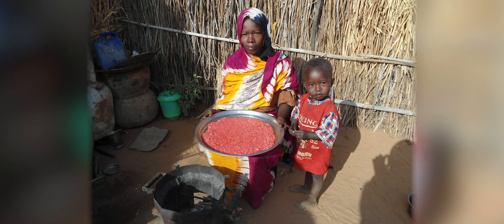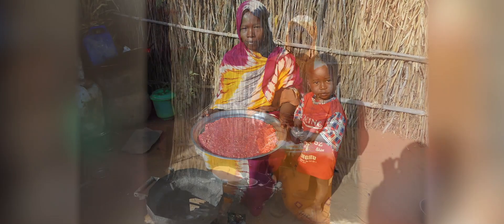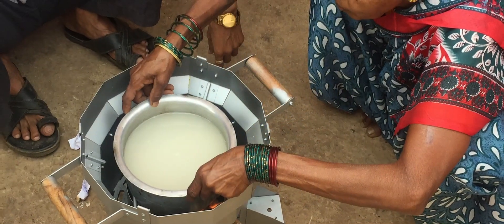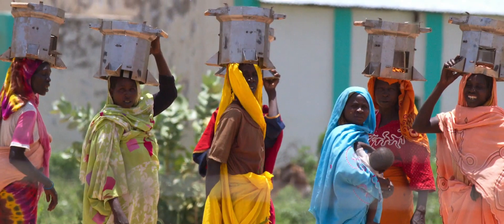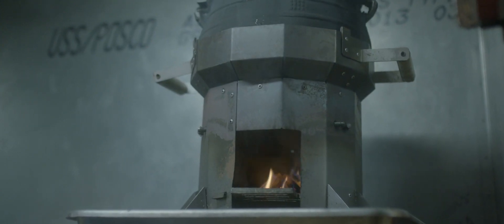I would say that the Darfur stove is co-designed with a large amount of input from Darfuri women cooks. The cost of the stove, including shipping, delivery, training, and handing it off to the women — the whole thing — is about 20 US dollars. And it saves the recipient 1,700 US dollars worth of fuel wood over its five-year life.